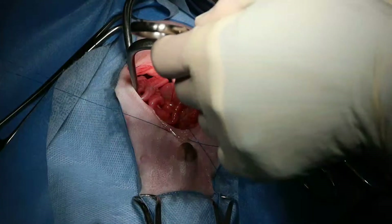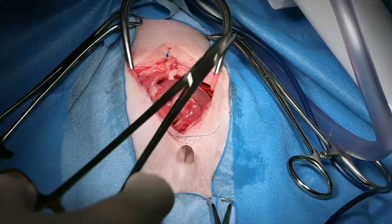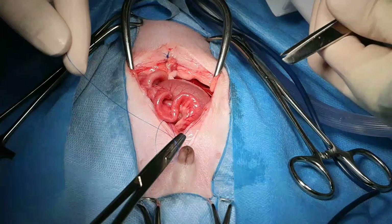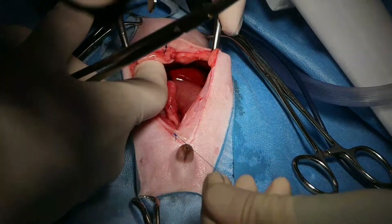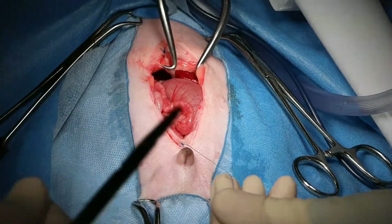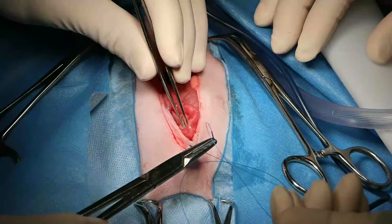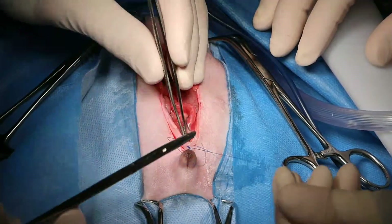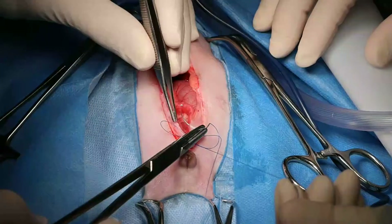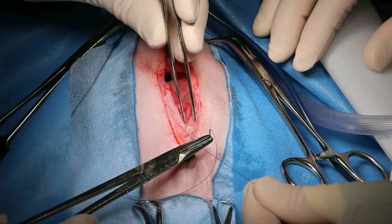We're just tucking all of that in. I'll use the same Prolene. We are not putting in a chest drain because we did not go into the chest cavity. We knew we did not enter the chest cavity, so it was a peritoneal pericardial diaphragmatic hernia. The Doppler is being used because the cuff is much better proportionate for a patient this size.